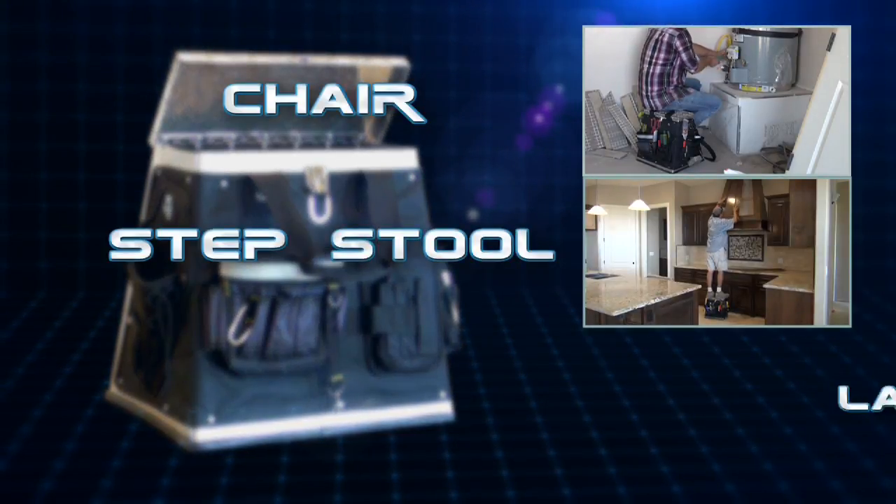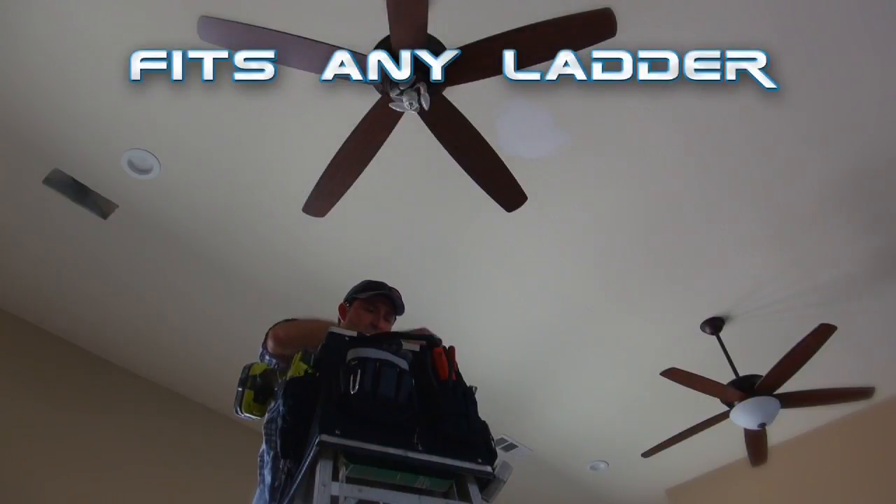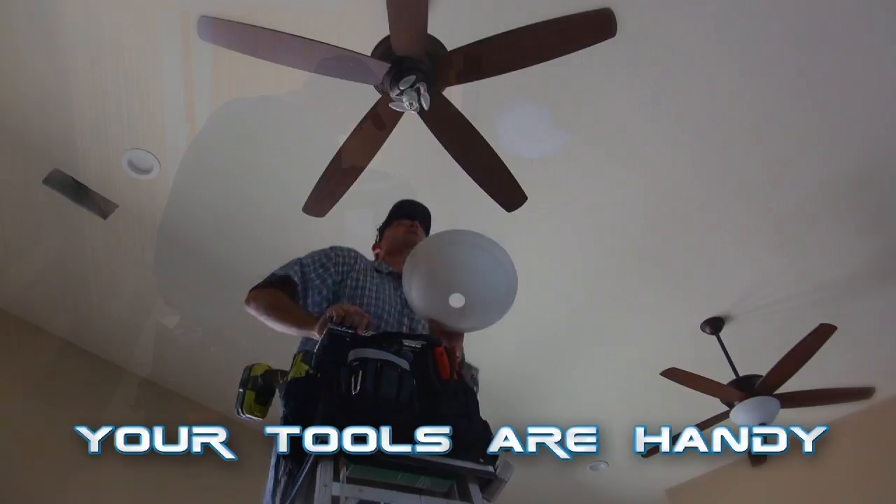It's a chair, it's a step stool, and its unique patented design allows it to mount perfectly on the top of any ladder. Working up high? It's no problem with the Step Up Toolbox — everything's handy!